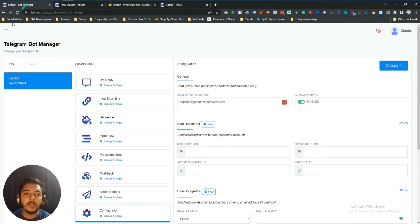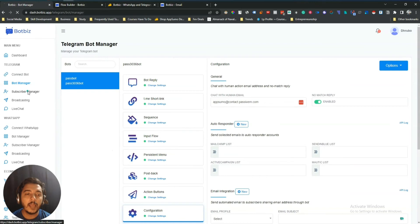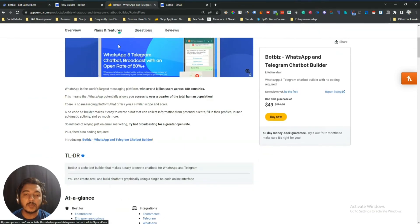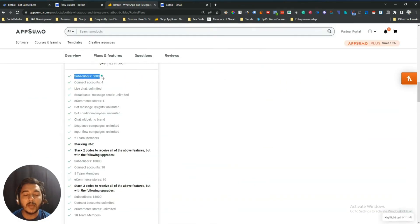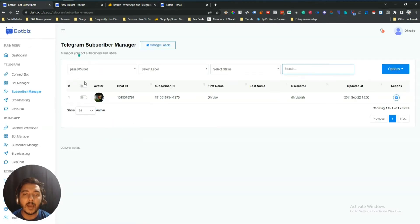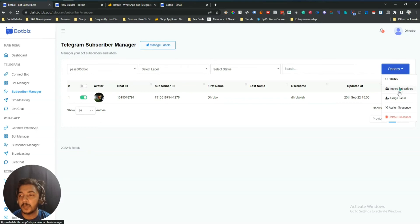Now let me show you another feature — the Subscriber Manager. On code one you will get access to 5000 subscribers. I have one subscriber on my chatbot. You can select subscribers, import a subscriber list, assign labels, and assign sequences to them. So you can assign any label or any sequence to your subscribers, and you can also import your subscriber list if you have a large one.